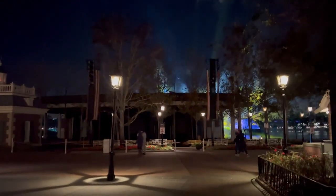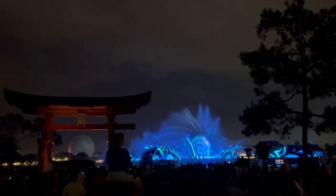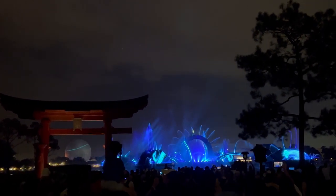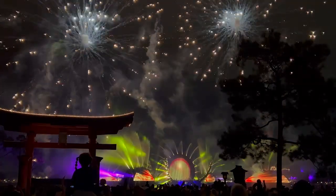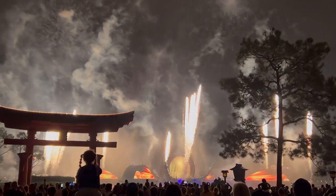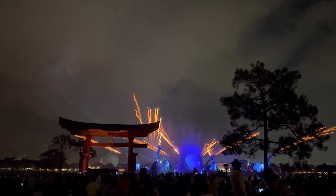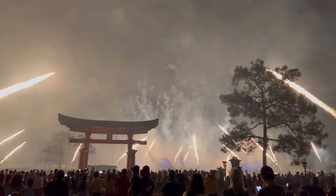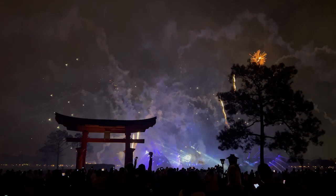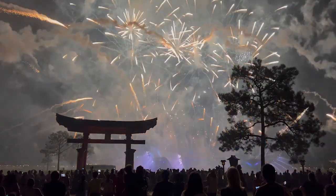Let's go watch some fireworks. The fireworks were great.